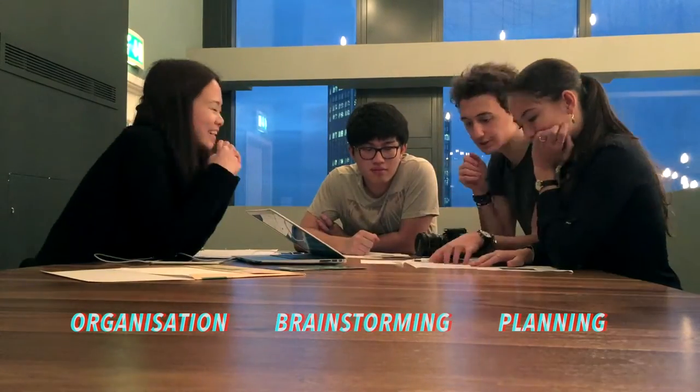Organization, brainstorming, and planning were the basics. We worked efficiently by dividing up the tasks and applying the concepts to learn the impact. That's how we did it, and we worked a lot.